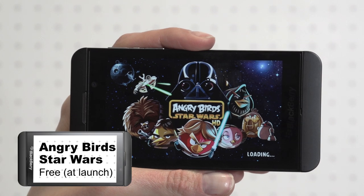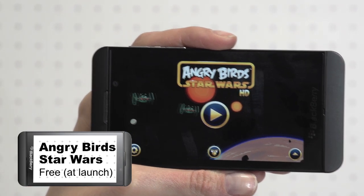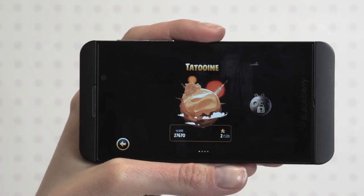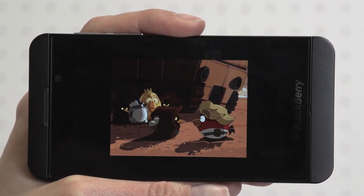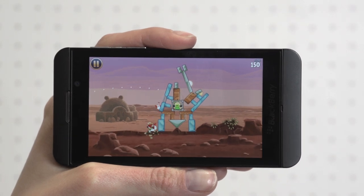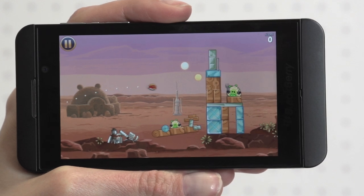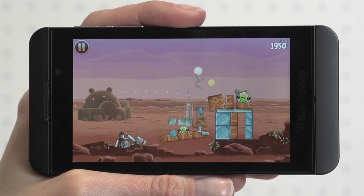Star Wars and Angry Birds — it's gaming heaven. The plot follows the original Star Wars trilogy from Tatooine to the Death Star and Hoth, with more levels promised. As you progress you discover new characters, each with its own skill. Luke Skywalker has a lightsaber, Han Solo a laser gun, Obi-Wan throws blocks, and Chewbacca simply uses his weight to power the pigs. Addictive, witty, and great fun, the force breathes new life into the Angry Birds series.